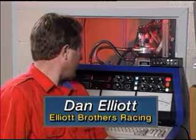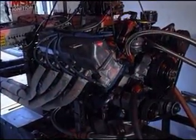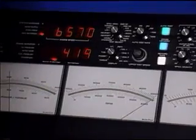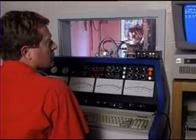This is our dynamometer right here, and we put an engine on. We made our warm-up and got it up to temperature — that's the main thing, is to get the oil at a constant temperature. Got the oil at a constant temperature, made our power runs, pulled peak horsepower at the RPM we were looking for.